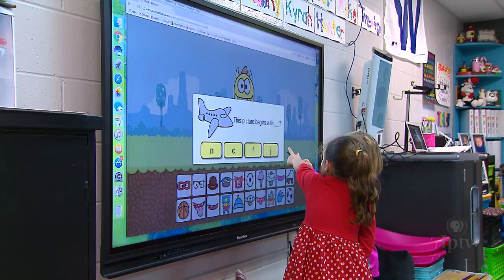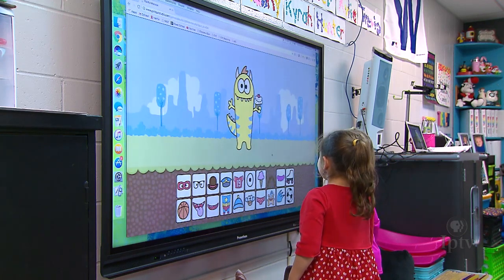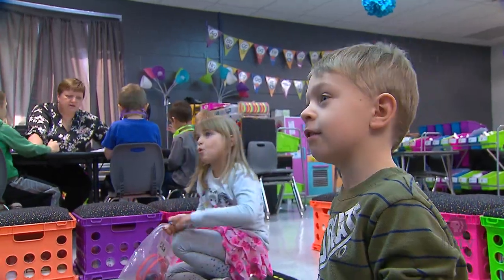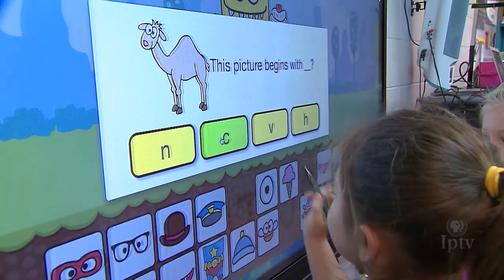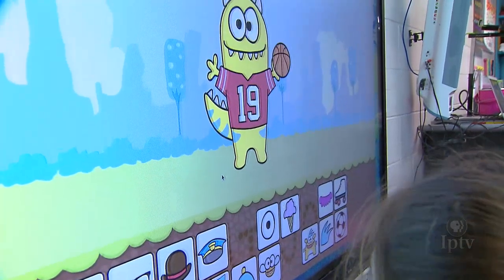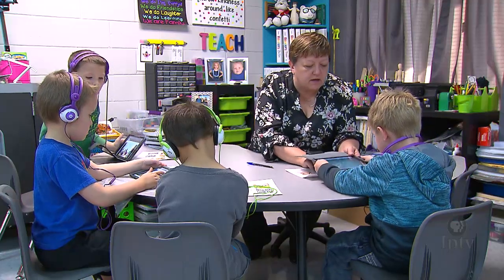Technology provides a real opportunity to assess students in more efficient ways and to provide real-time data back to students and teachers. We know that good assessment is integral to good instruction, and it should be just part of how teaching and learning happens. When teachers can use technology to quickly assess and check student progress, they can get right back into instruction.